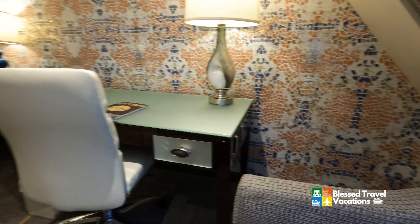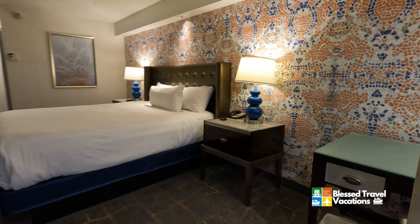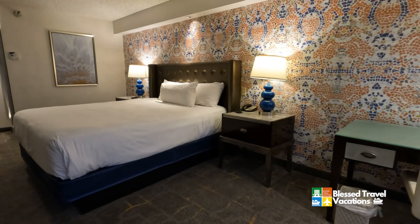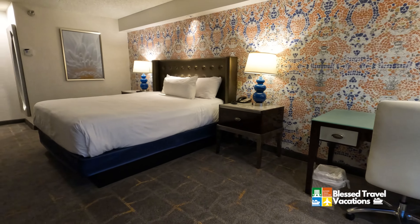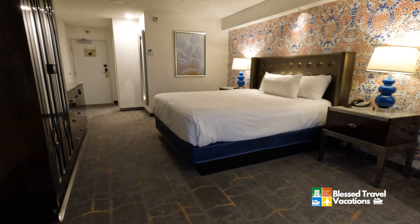If it's two people sharing a room or up to four, you can get two queens at about the same price. You're in the pyramid room and can easily sleep up to four with lots of room for storage and luggage.